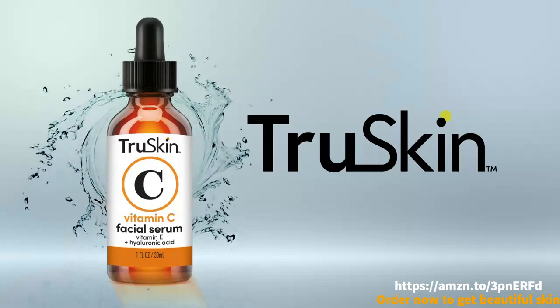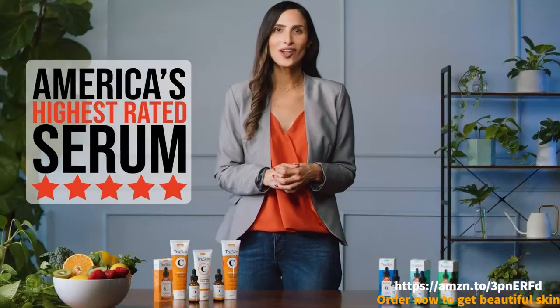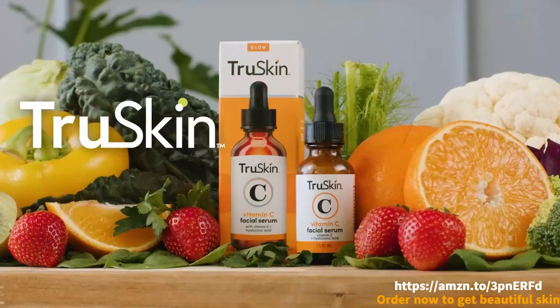Start off using your Vitamin C Serum by applying just 3–5 drops to cleansed and toned skin. Then follow with your favorite True Skin moisturizer. Clinically tested and Leaping Bunny certified cruelty-free. Reveal your True Skin.